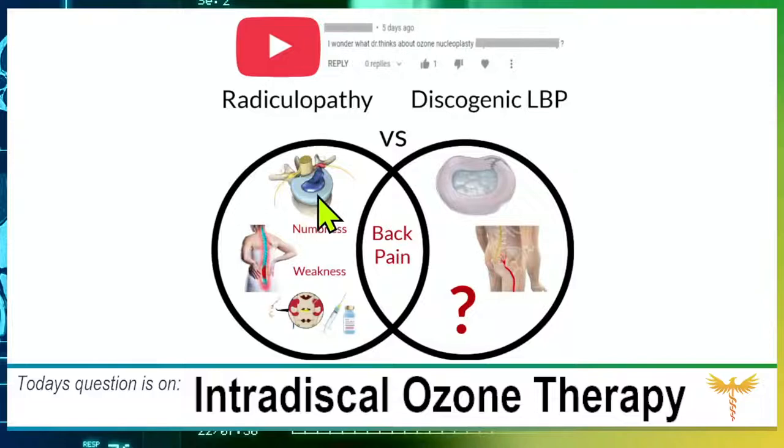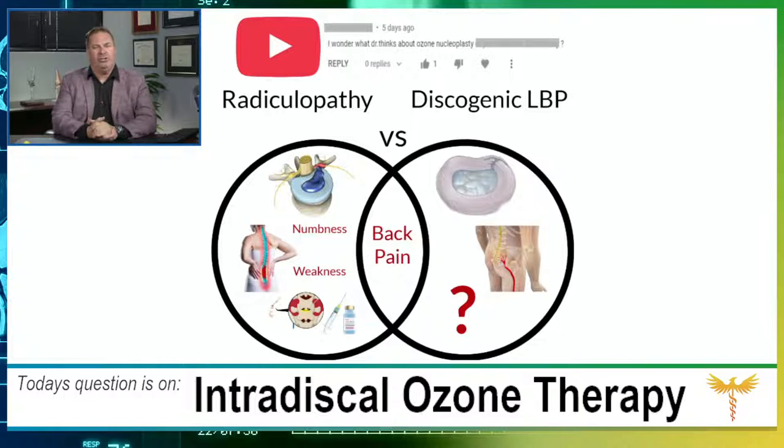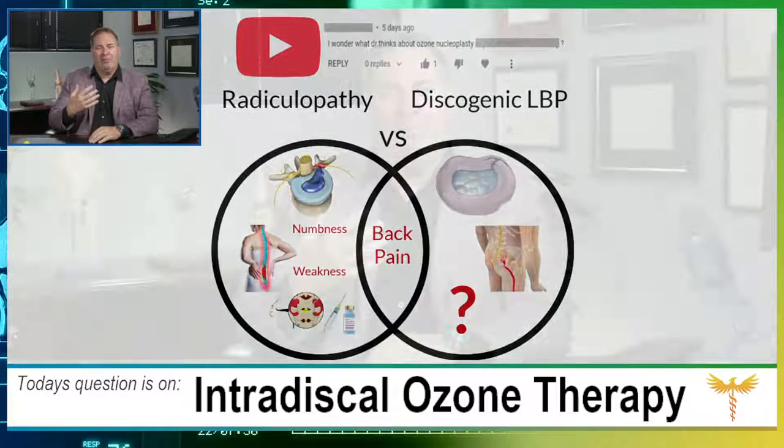What would really be a problem in study design is mixing these two patient populations up. If we threw people with discogenic pain into a study of radiculopathy treatment, we'd be comparing apples and oranges. We expect only about 4% of people to have discogenic pain, but if they accidentally became 20-30% of the study, it could ruin the whole study. This apples and oranges issue is really important to understand.